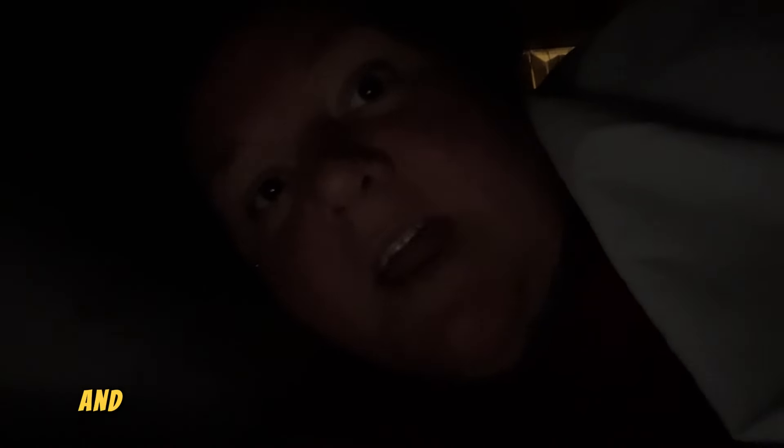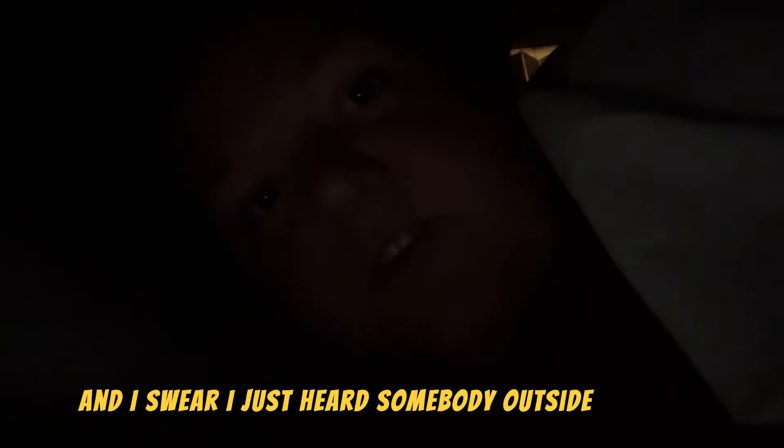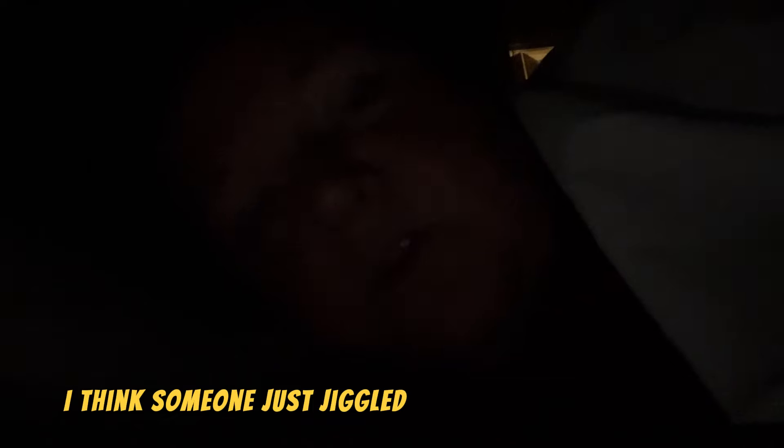Y'all, it's 2 a.m. and I swear I just heard somebody outside the door. I think someone just jiggled the freaking door handle — I know I heard it. Even the dogs are awake right now because they heard it too. I just heard it again. John, John, get up! Someone is jiggling the door handle. Are you sure? Yes, I'm so sure. I can't stay here.